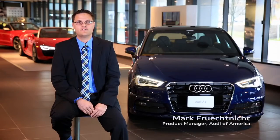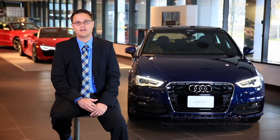Hi, I'm Mark Frichtnig. I'm the product manager for the A3, A4, A5, Q5, and TT here at Audi of America.